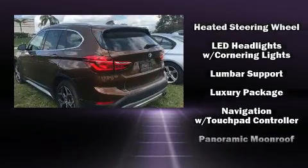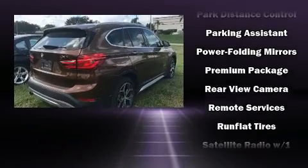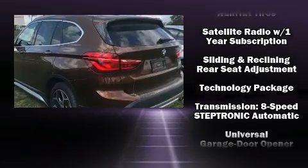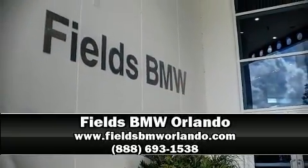Sophisticated all-wheel drive technology maintains a firm grip on the road. This vehicle has achieved certified pre-owned status by passing BMW's rigorous certification process. Our sales reps are knowledgeable and professional. We are here to help you.